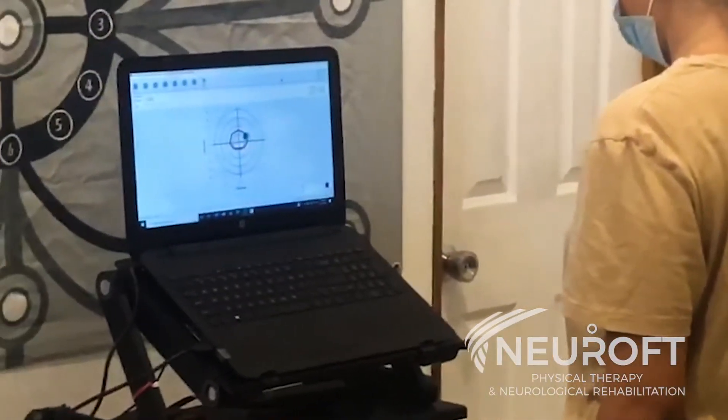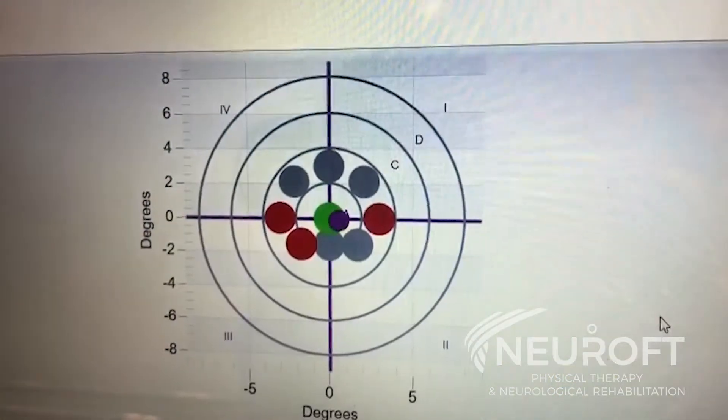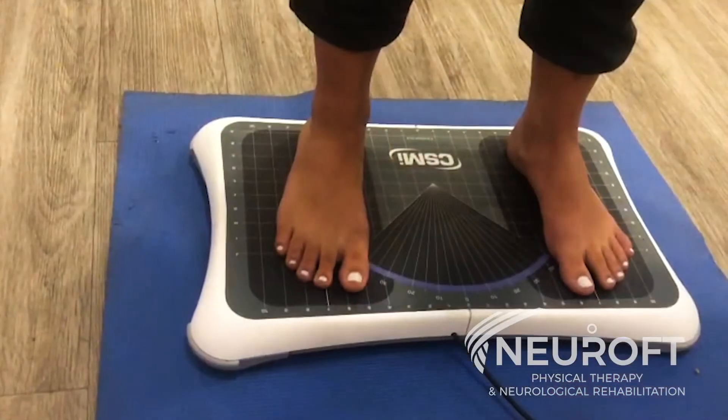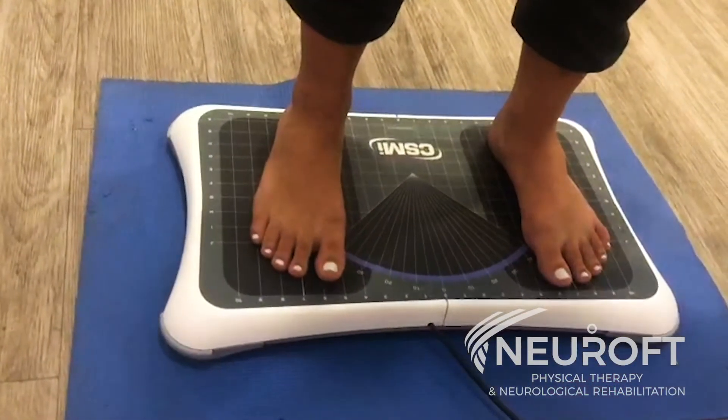With this technology, NeuroFT patients and our clinical team receive precise measurement for proper analysis of strength and stability to better personalize individual programs. This advanced balance training and measurement system offers real-time visual biofeedback displays and real-time performance cues.